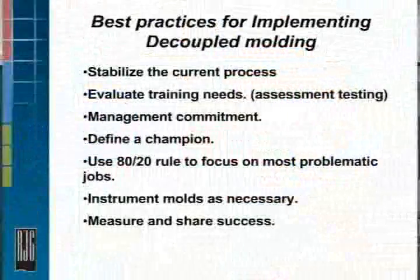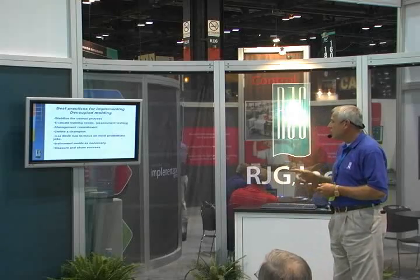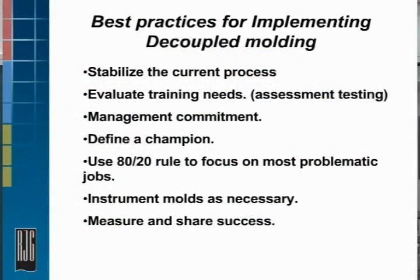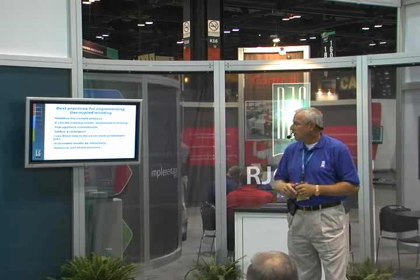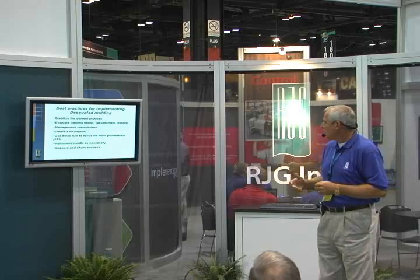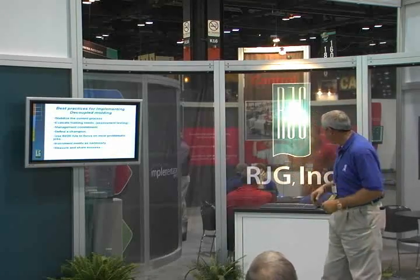Instrument that 20% of problematic jobs. If it's a mold issue — if somebody cut the mold wrong and the shrink rate's not right — you're probably not going to fix that with a cavity pressure sensor. So you've got to use the right approach. And this is very important — we don't do this enough: measure and share the success. You've got to show that this is working to continue forward. You need that management support; they've got the checkbook and they'll give you what you need financially. If you're not showing them a return on their investment, it's probably not going to work out very well.